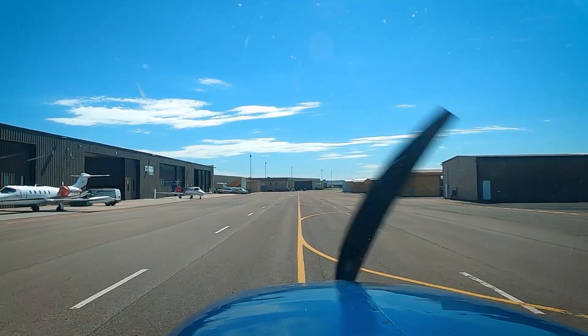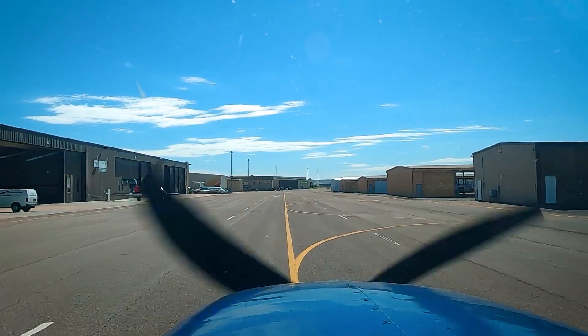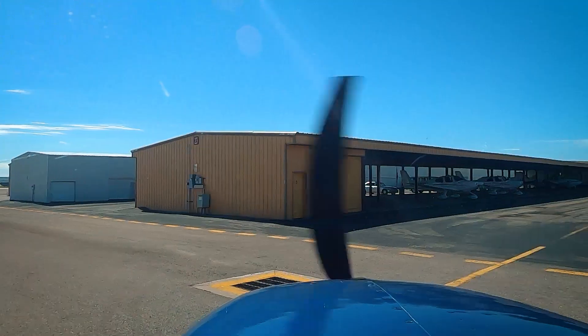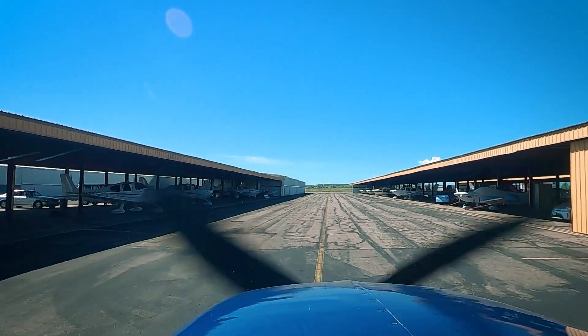Well, awesome flight. Saw lots of stuff. It was about a three-hour flight total. Saw lots of fields and gave me lots to think about. I hope it was a beautiful morning. I hope you guys like these videos — make sure to subscribe, hit the like button, and tell all your friends and family to check things out. I'll catch you on the next one. Thanks for coming.